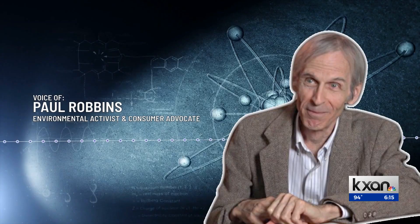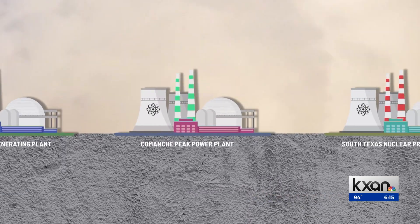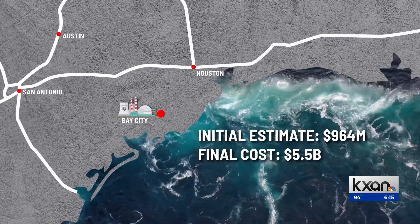Robbins says he's been following nuclear plants since the late 1970s and has watched a lot of the financial pain that they have caused. He points to multiple plants that saw construction costs and timelines soar, including the South Texas Nuclear Project in Bay City.